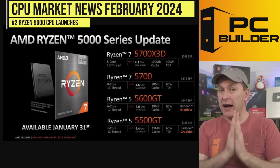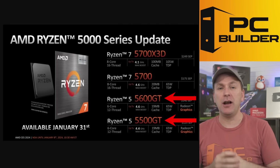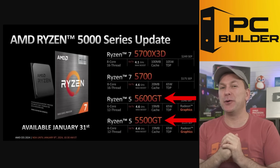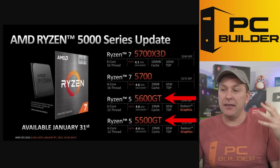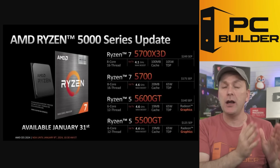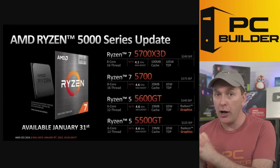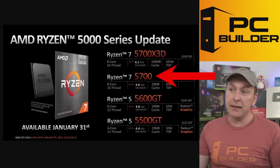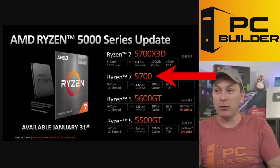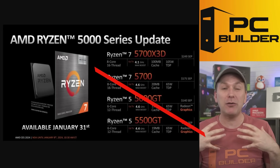AMD also released a number of Ryzen 5000 series CPUs, but let's quickly punch through them. The 5500GT and 5600GT are basically slightly overclocked versions of the 5600G — completely irrelevant in 2024 given the weaker graphics performance and their pricing. The Ryzen 5500 is essentially a 5600G with disabled graphics — a great budget CPU under $100, but it won't compete with the Ryzen 5600, which is actually a completely different architecture. The Ryzen 5700 looks like a 5700X but it's actually a 5700G with disabled graphics cores — not even going to compete with the Ryzen 5600. I can't recommend either of those CPUs.